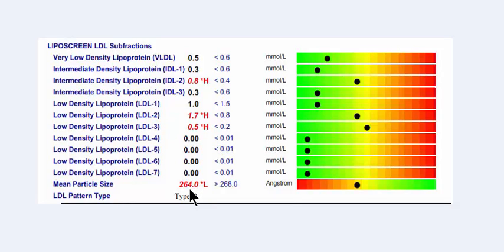But it doesn't mean they need statin medications. Changes to the diet and lifestyle can bring all these back into the right levels.